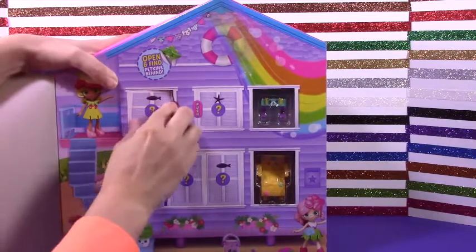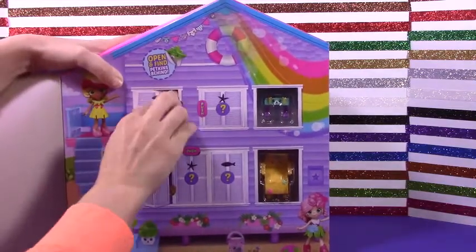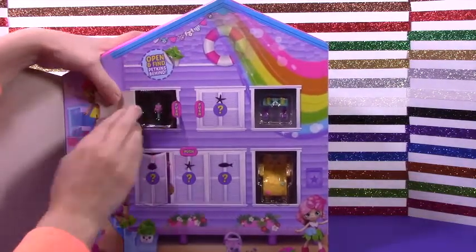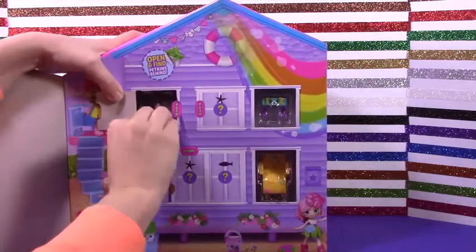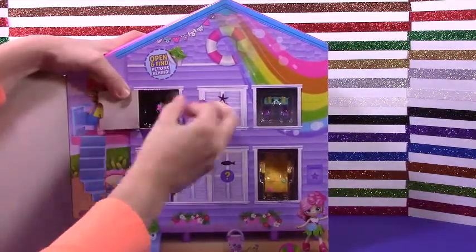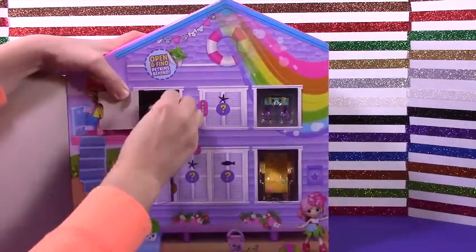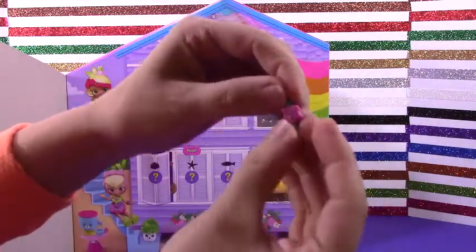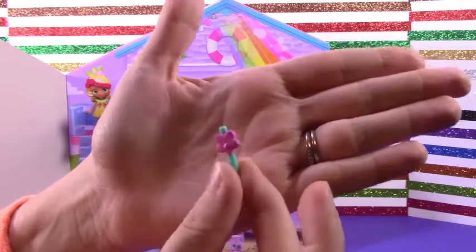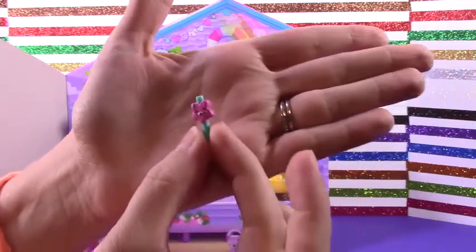This is so cute, I love this little thing. Oh my gosh — there we go! It is so super cute and adorable. It's like a little wand — I like it. It's a little flower!